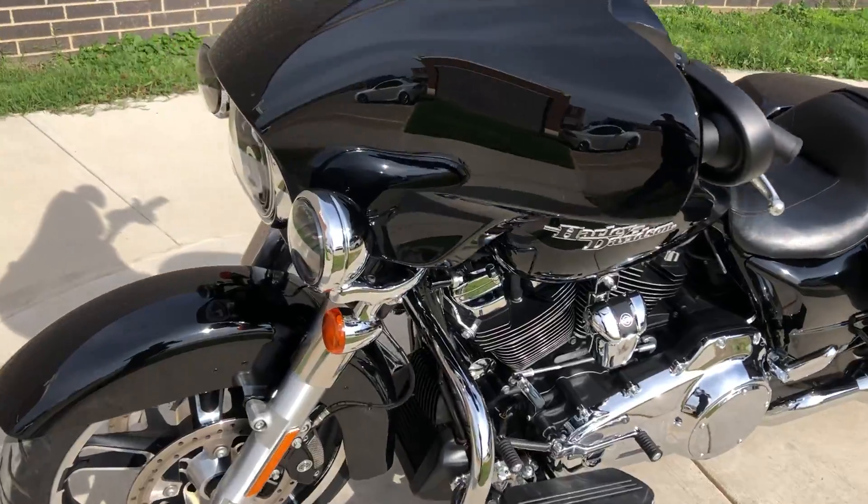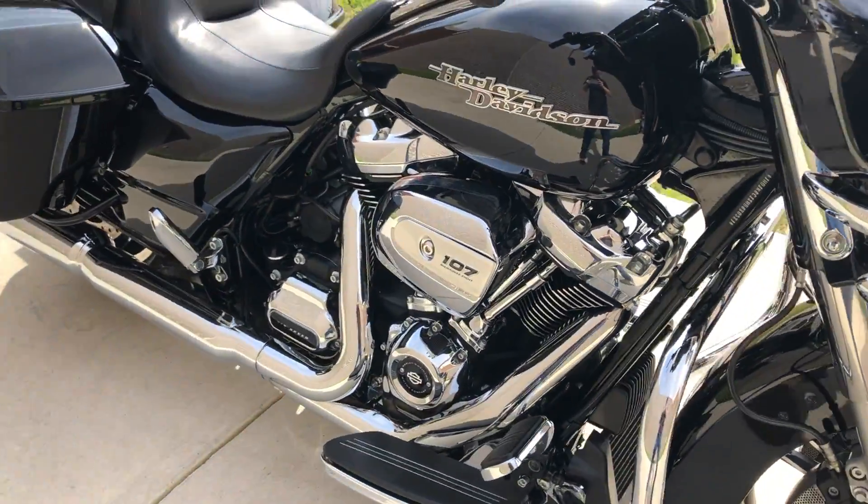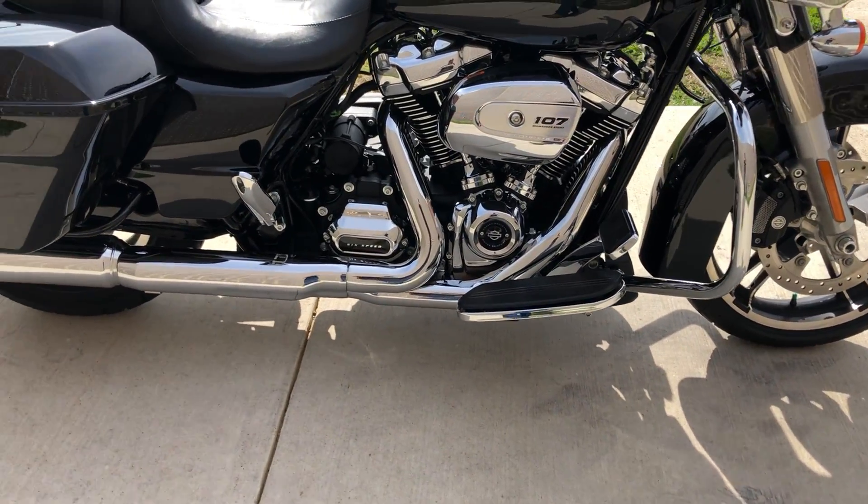This one's got the vivid black paint. It's got the 107 inch fuel-injected Milwaukee 8 with a six-speed transmission.